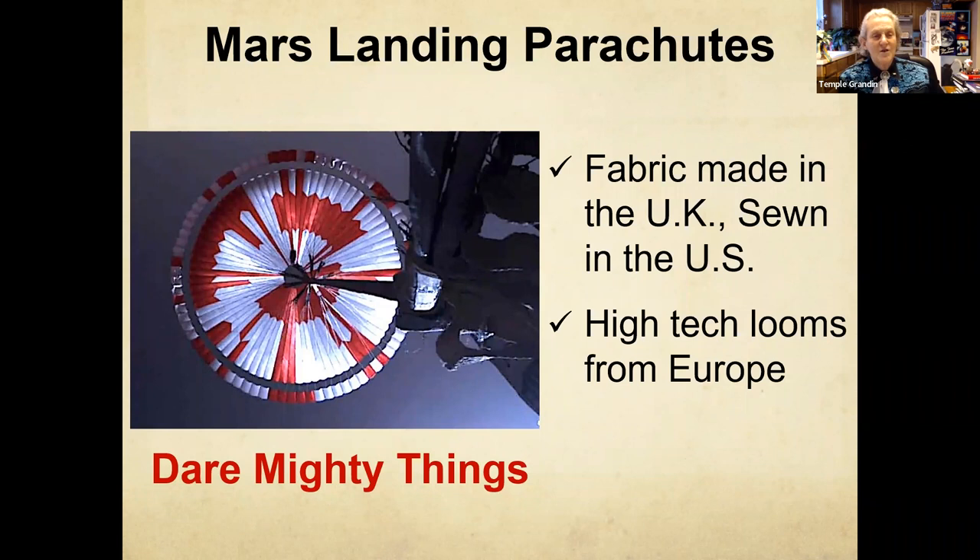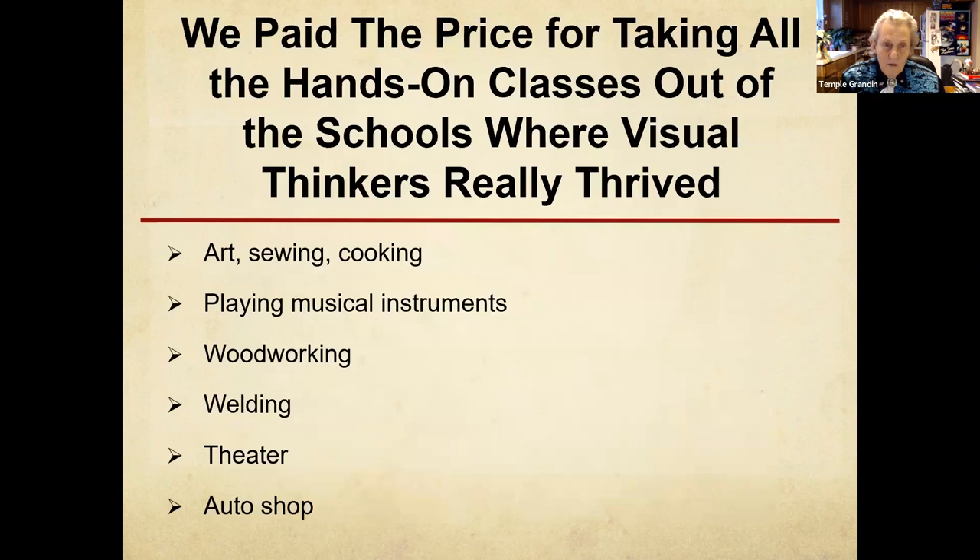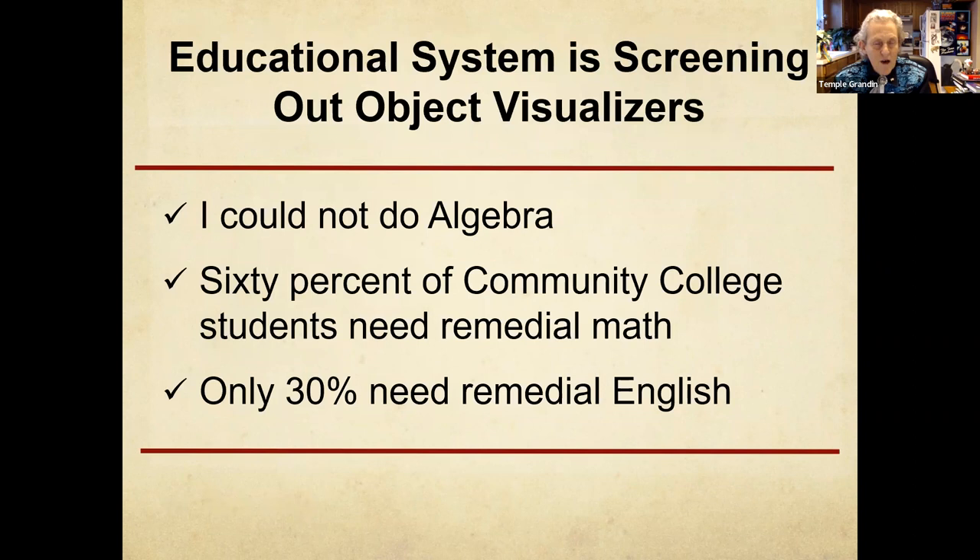We didn't make the fabric for the Mars lander parachute. We didn't make the glass walls in the Steve Jobs Theater — they're from Italy and Germany. We've paid the price for taking out hands-on classes. I'm a big believer in exposing kids to all kinds of things. I loved sewing, woodworking, and art when I was in elementary school. I also liked making costumes for the school play. A whole lot of the people I worked with — they're all retiring now — were either autistic, dyslexic, or ADHD. We're screening out the object visualizers.